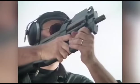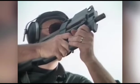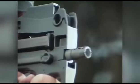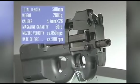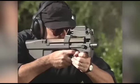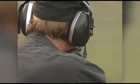The 5.7x28mm SS-190 ammunition was specially developed for this weapon. The bullet can penetrate Kevlar armor and has a low probability of ricochet, which is key for combat in close spaces. The weapon is 20 inches long and weighs 6.6 pounds depending on the version. It was launched in 1990 and is still in production today, used not only in Belgium where it was created, but also in France, Chile, Singapore, Germany and other countries.